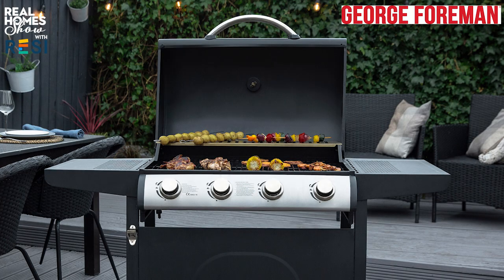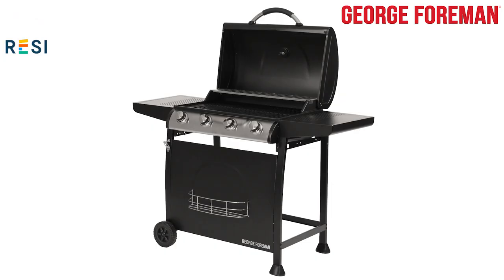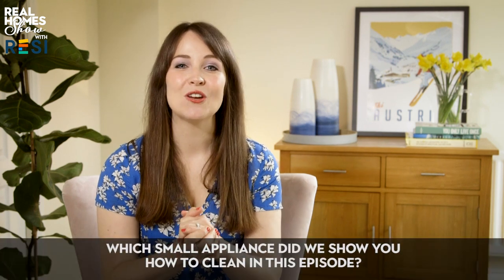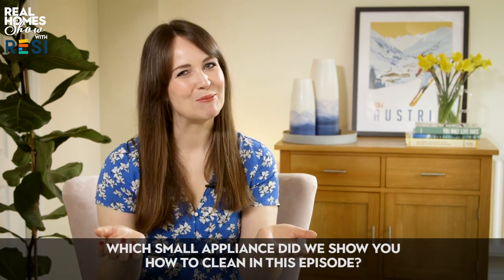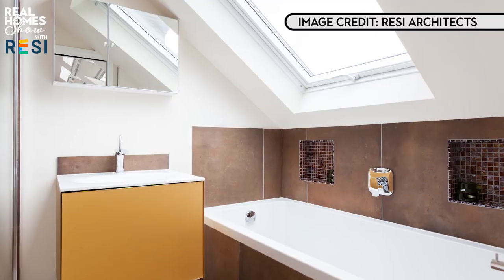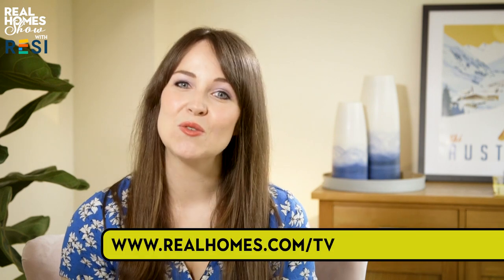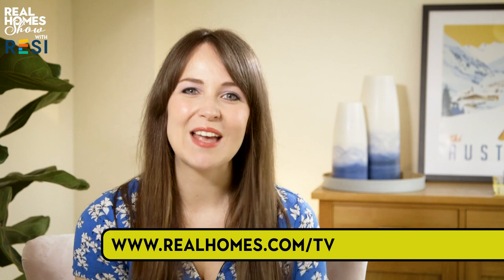It's almost the end of the show, so it's time for our latest amazing competition. We've teamed up with George Foreman to give away six four-ring gas barbecues worth £180 each. To be in with a chance of winning, head to realhomes.com/tv and answer this simple question: which small appliance did we show you how to clean in this episode? You've got until midnight on May the 14th to enter — good luck. I'll be back in two weeks with paint ideas for bathrooms plus the real cost of converting your loft. Until then, check out realhomes.com/tv and don't forget to add a copy of Real Homes magazine to your online shop. Happy homemaking!